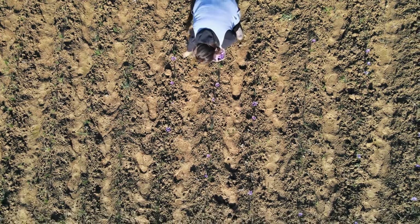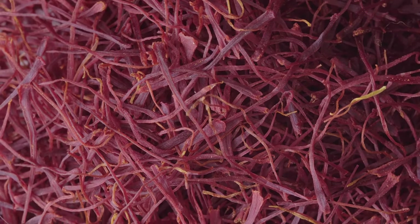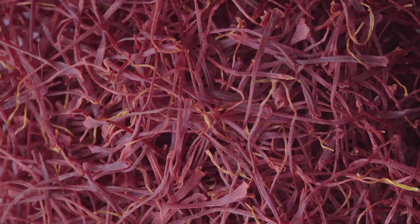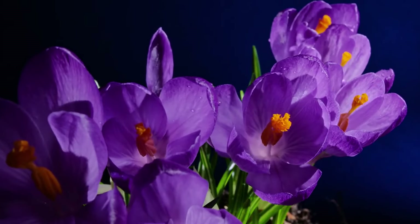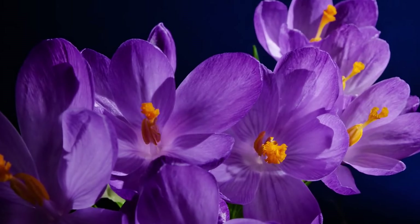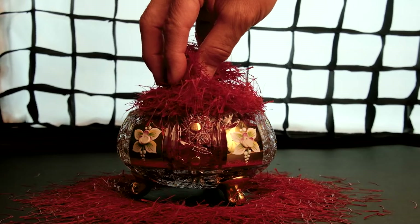Carefully pluck the red stigmas from the flowers early in the morning when they are fully open. Saffron threads are the red stigmas of the saffron crocus flowers and they must be harvested at the right time to capture their full flavor and aroma. Early in the morning when the flowers are fully open, carefully pluck the red stigmas from the center of the flowers using tweezers or your fingers. Take care not to damage the delicate threads, as they are fragile and can easily break.